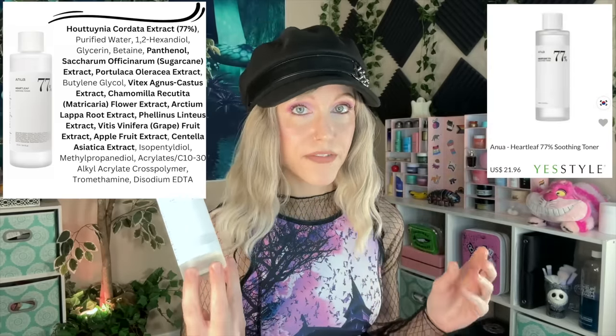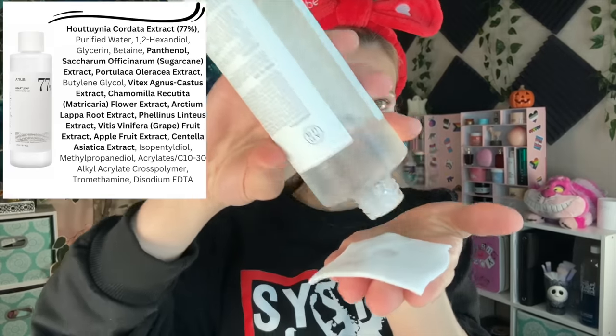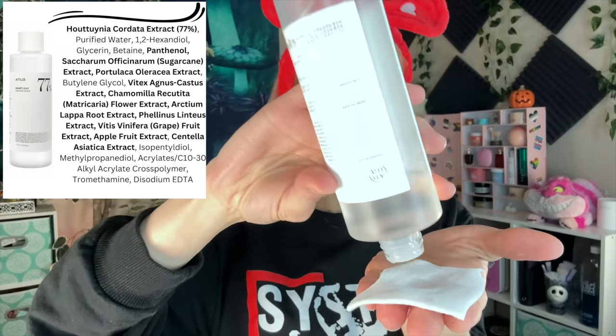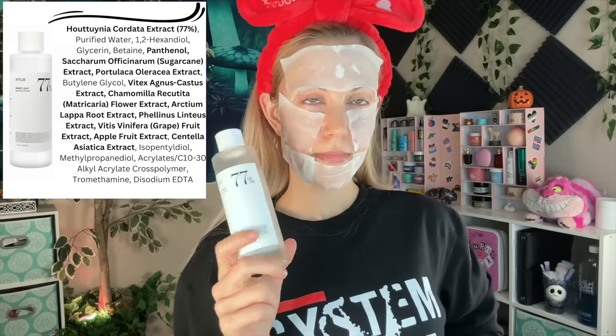You get a giant bottle — 8.4 fluid ounces — and my favorite way to use this is as a quick mask. And this time I will even show you exactly how I do it. By doing this you are preventing the product from evaporating and pushing it more into your skin, so you really get a chance to see what that product does in a much more concentrated way than just splashing or spraying it on your face. Doing this method especially when my skin is irritated or when I'm dealing with a breakout — that is where I really see the potential of this product and why it remains one of my absolute favorite toners.